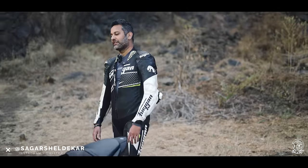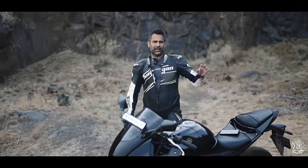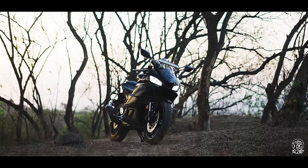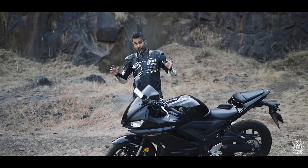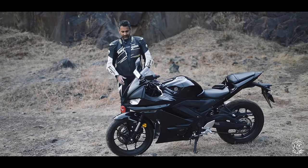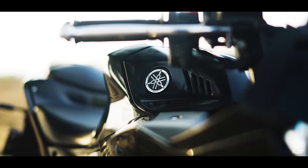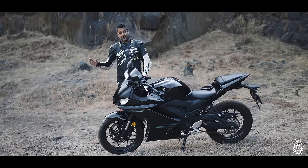This is the 2024 Yamaha R3, making a comeback after it was discontinued back in 2018. It comes with an all-new design, especially at the front, which I really like. Complementing that is the upside-down forks, which have made a world of difference in terms of the way it looks, giving it a much more sporty look.